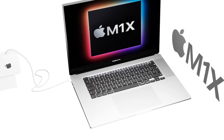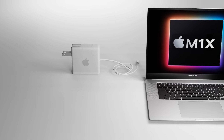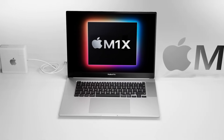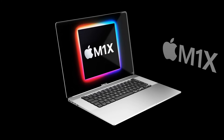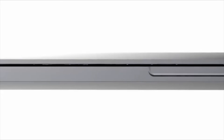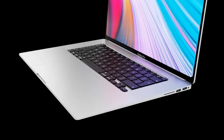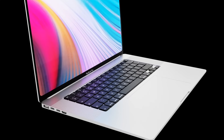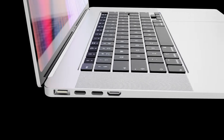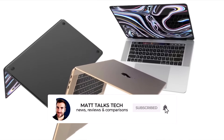What do we get in exchange for that port? It's the return of MagSafe to the MacBook. The current generation MacBook only has USB-C for charging, but many of us have missed MagSafe, so it'll be great to have it back. Another welcome return is a built-in SD card reader and also an HDMI port — both have been missing since the last MacBook Pro design refresh.